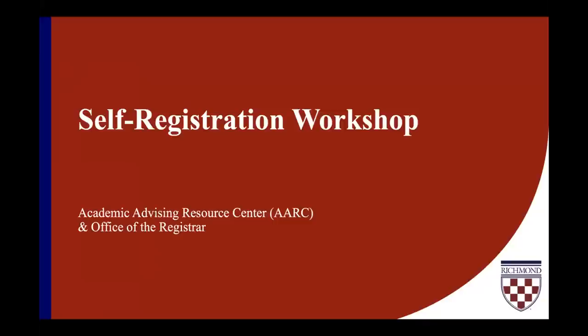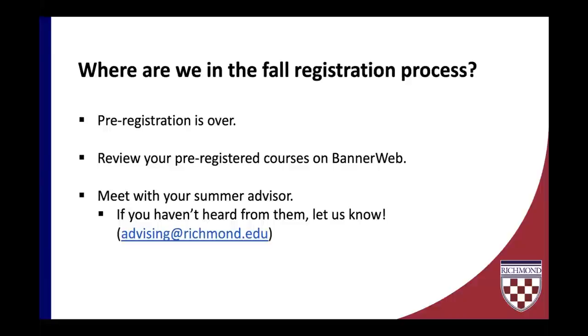To begin, where are we in the fall registration process? Pre-registration is now over. As of July 24th, you've been able to see the courses for which you've been pre-registered on BannerWeb. At this stage, you should be meeting with your summer advisor. These meetings are intended to help review the courses for which you've been pre-registered and to strategize for self-registration. If you haven't heard from your summer advisor, please reach out at advising@richmond.edu.